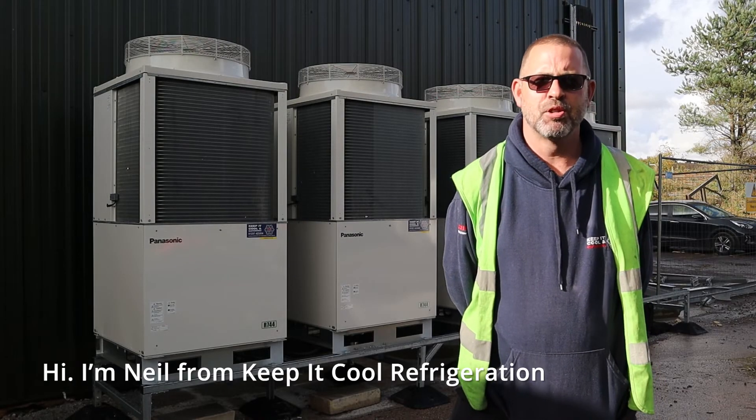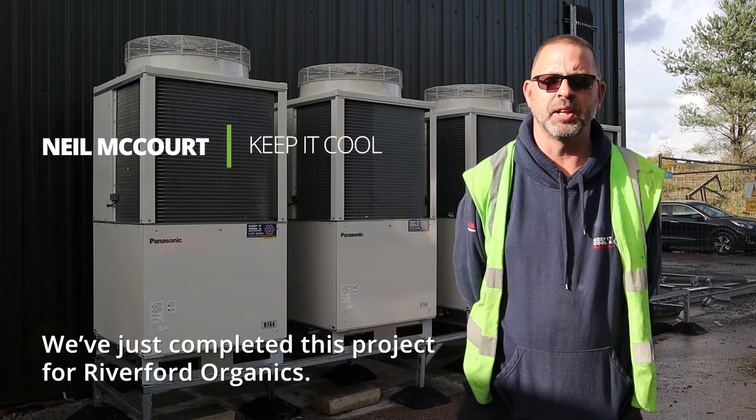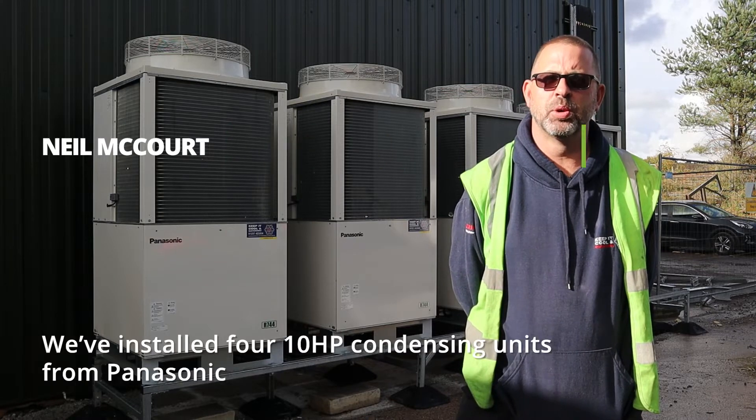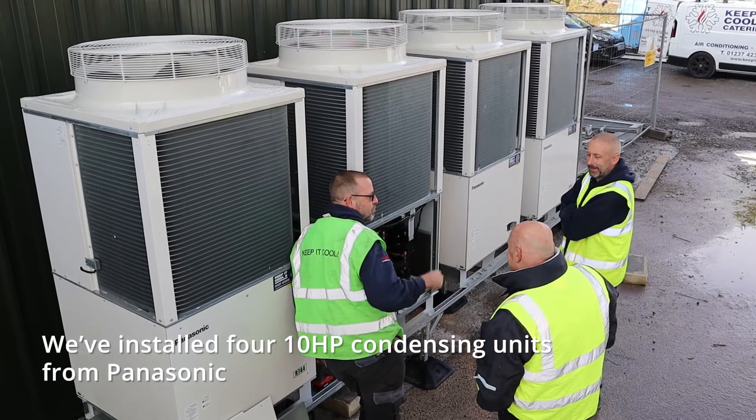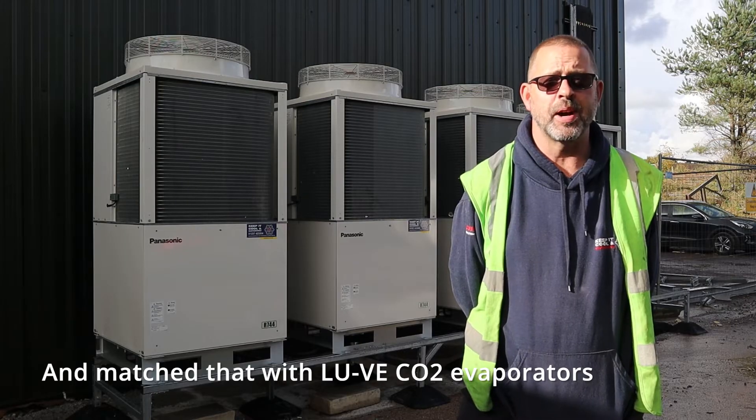Hi, I'm Neil from Keep It Cool Refrigeration. We've just completed this project for Woodford Organics. We've installed four 10-horsepower condensing units from Panasonic, matched up with Luve CO2 evaporators.